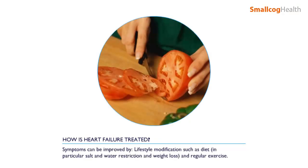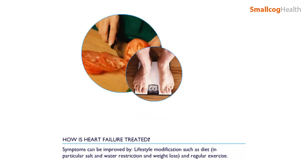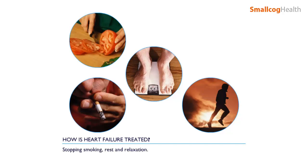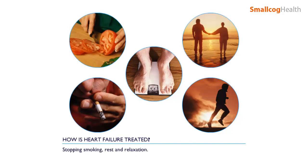Symptoms can be improved by lifestyle modification such as diet, in particular salt and water restriction and weight loss, regular exercise, stopping smoking, rest and relaxation.